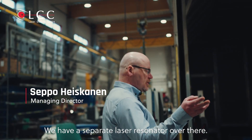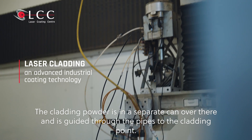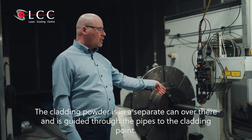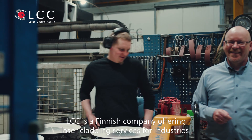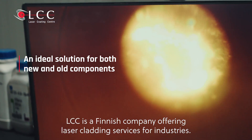We have a separate laser resonator over there. Cladding powder is in a separate can over there and it is guided through the pipes to the cladding point. LCC is a Finnish company offering laser cladding services for industries.